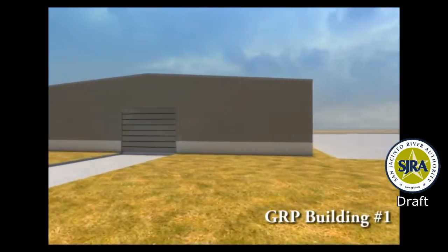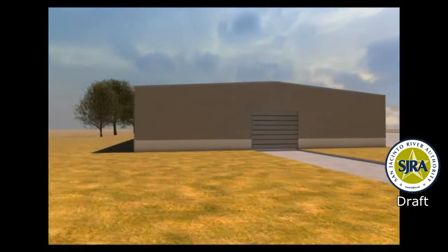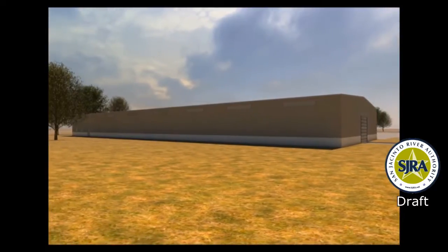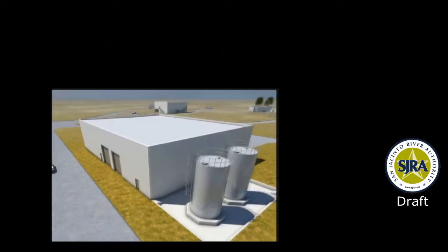This building, GRP Building No. 1, will initially serve as an office and construction staging area for SJRA staff, design consultants, and contractors' personnel during construction. Later, the building will be converted to a maintenance facility, where repairs and preventative maintenance will be performed on treatment plant equipment.